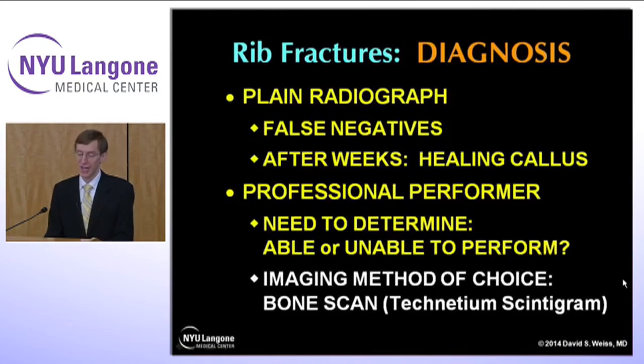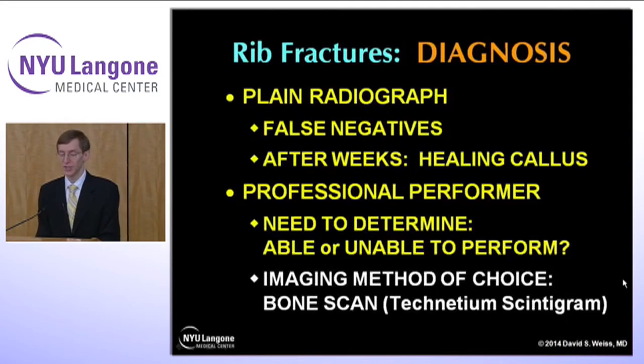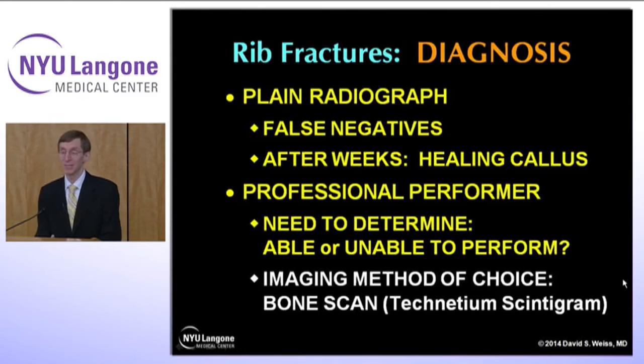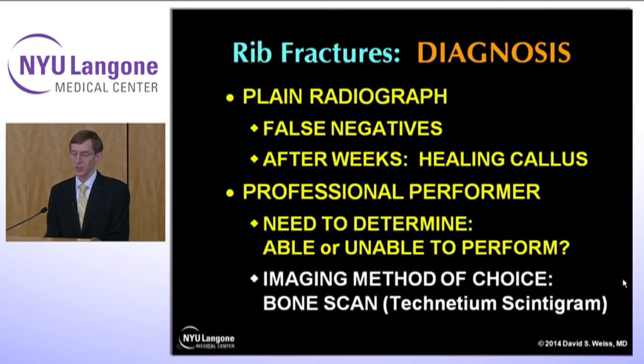The diagnosis of rib fractures is actually kind of hard because on plain radiographs you're going to get a lot of false negatives — they don't show up for a while. After several weeks you're going to find a healing callus. I've certainly had dancers come in a month or two after an injury complaining of rib pain, and now it's okay but they wonder what those lumps are — those lumps are the healing callus. In a professional performer in the midst of or about to start a show, you may need to determine whether they are able to perform, and they want to know now.